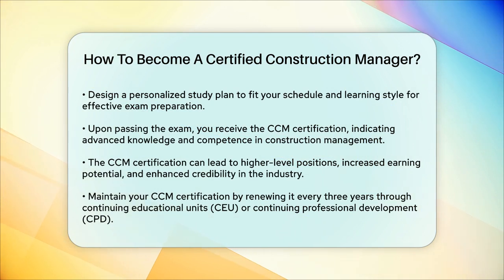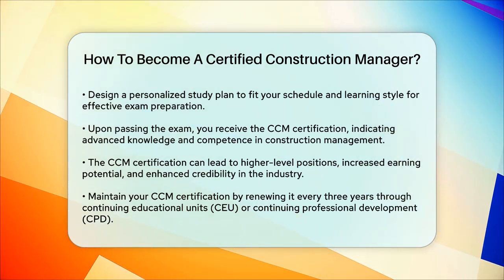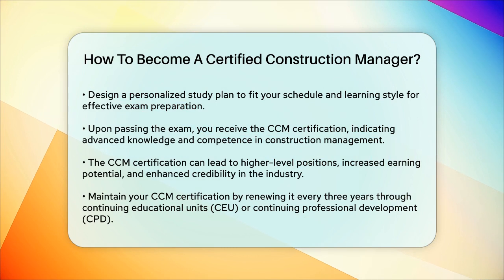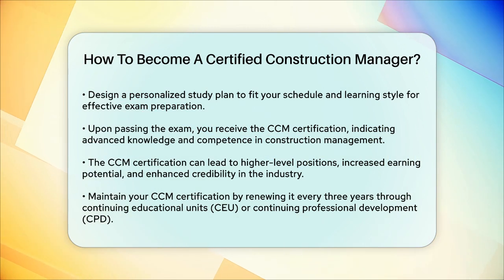To maintain your CCM certification, you'll need to renew it every three years through continuing educational units (CEU) or continuing professional development (CPD). This ensures that you stay updated with the latest practices and regulations in construction management.